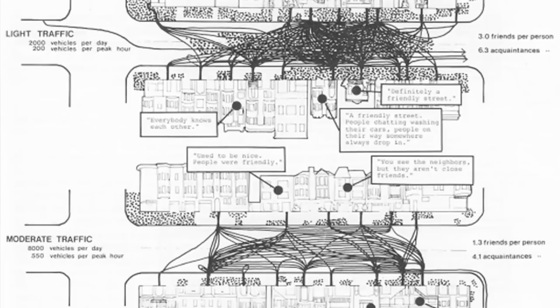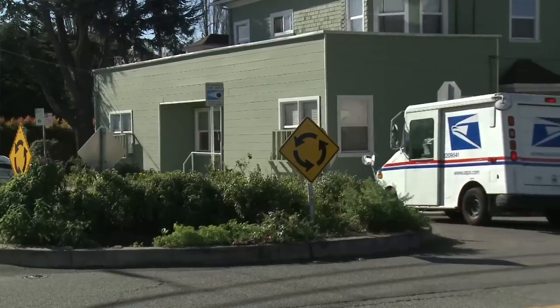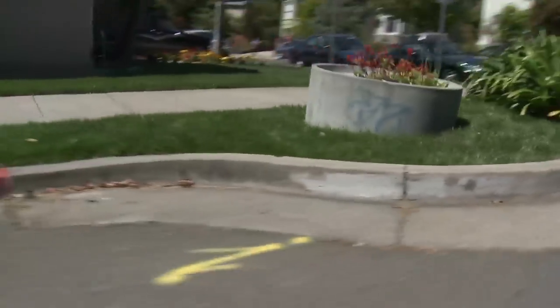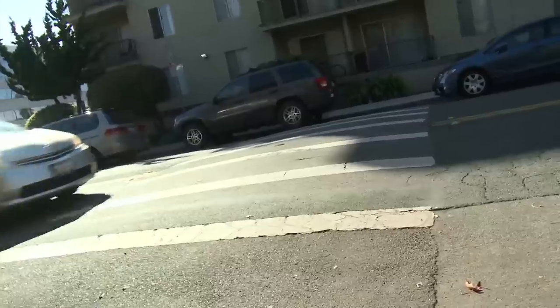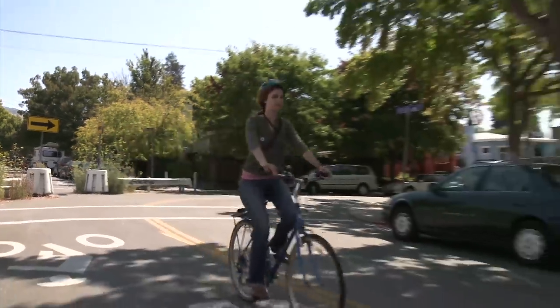Traffic calming actually had its origins in the United States in Berkeley. Donald Appleyard, the original researcher who did most of his work in Europe, brought traffic calming to the United States. Berkeley has many circles, a number of curb extensions, chicanes through streets, and a whole range of different treatments that have been tried and worked very well.